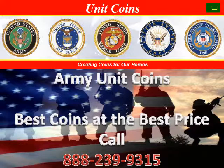We hope we can help you with your challenge coin order and we look forward to servicing you. Give us a call today at 888-239-9315 to get started. Thank you for visiting Army Unit Coins and thank you for your service.